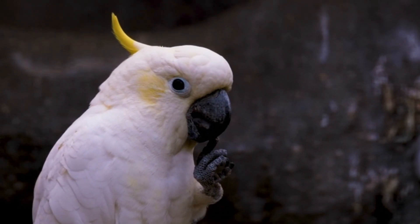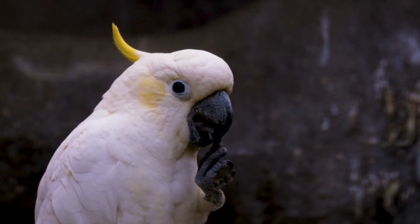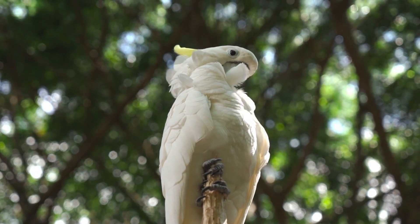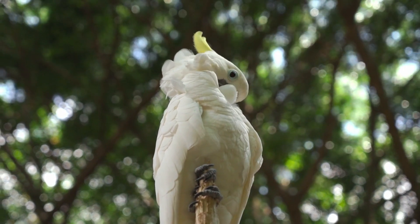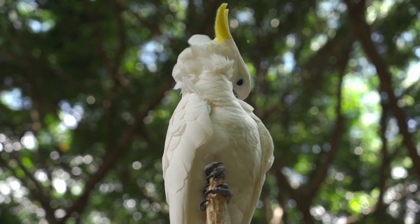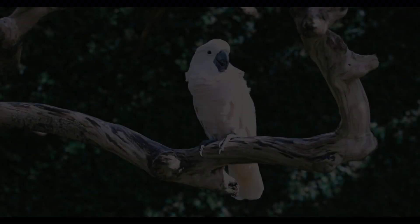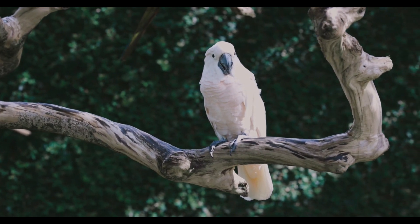Physical characteristics of cockatoos — body structure and plumage. Cockatoos are medium to large-sized parrots with strong, curved beaks and zygodactyl feet, which means they have two toes pointing forward and two backward. This toe arrangement allows them to grasp branches and manipulate objects with great dexterity. Their plumage varies in color depending on the species, ranging from the striking white of the sulphur-crested cockatoo to the vibrant pink of the galah. One of the most distinctive features of cockatoos is their erectile crest, which they can raise or lower to communicate emotions or during social interactions.